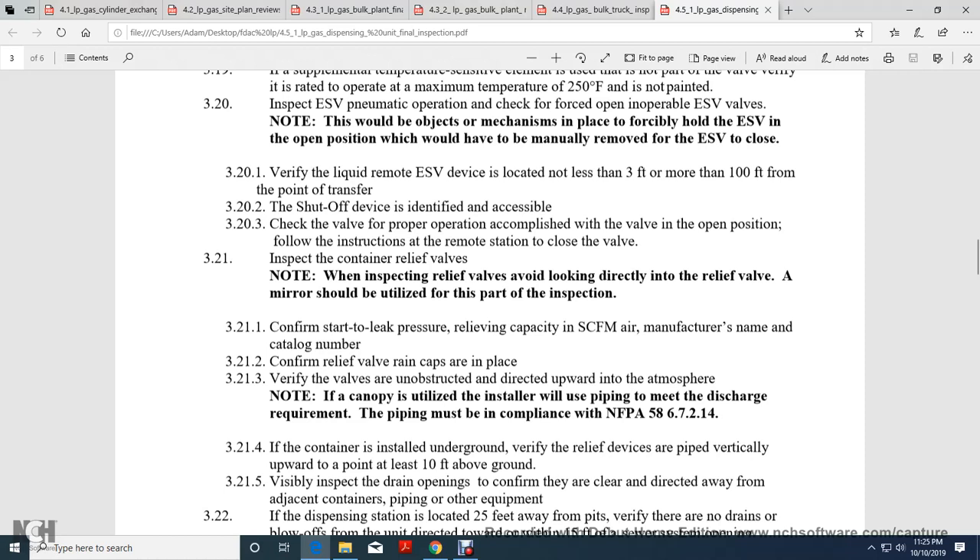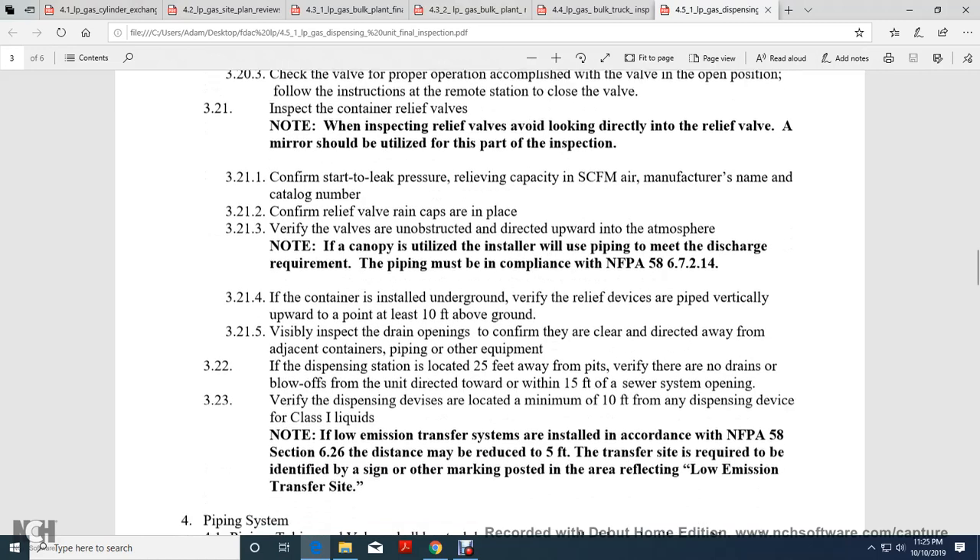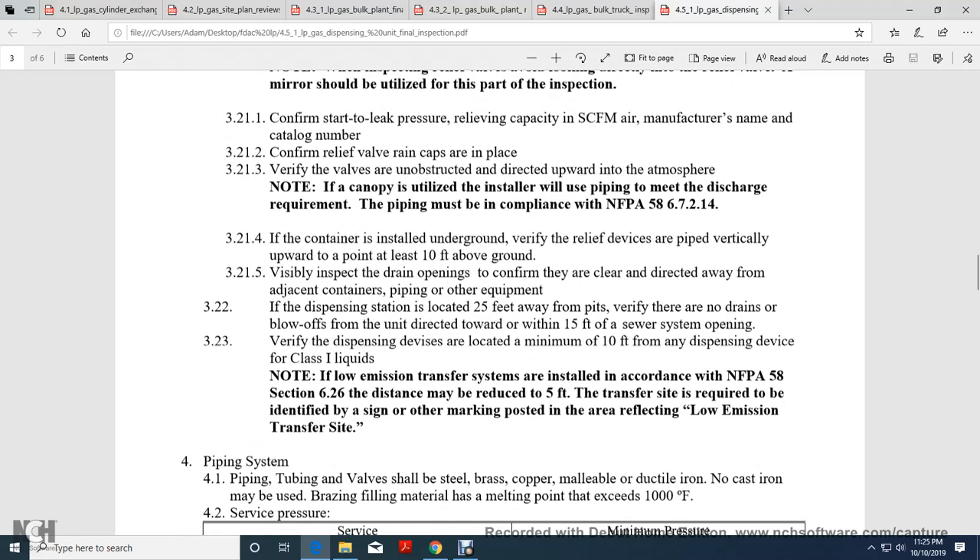Note: When inspecting relief valves, avoid looking directly into the relief valve. Mirrors should be used for part of the inspection. Confirm light, leak, pressure-relief capacity in SCFM, air manufacturer's name, and catalog number. Check that relief valve rain caps are in place. Verify that valves are directed upward to the atmosphere. Note: the canopy utilizing cell piping must meet the discharge requirement; piping must comply with NFPA 58-6-7-2-1-4.